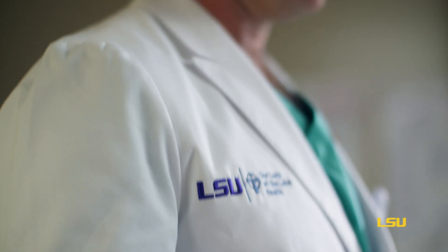With LSU, Our Lady of the Lake, and also Cytovell, our technology partner, we've been able to overcome barriers that most people would have thought were insurmountable.